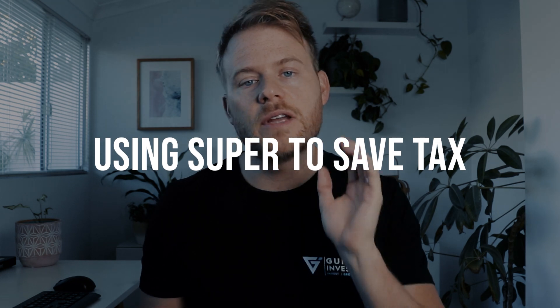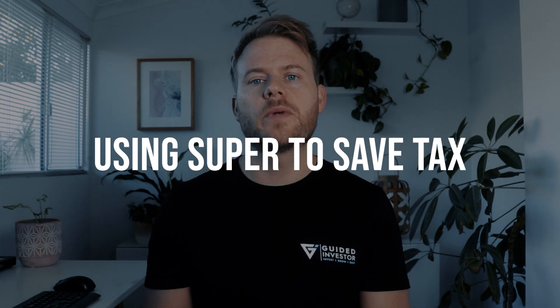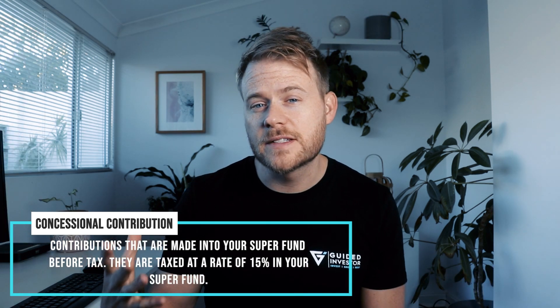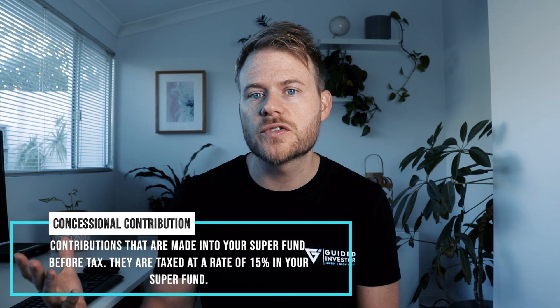To save tax, you need to make a personal deductible contribution into your superannuation. This is a form of voluntary member contribution where you take money out of your account, transfer it into your superannuation fund, and claim a tax deduction by treating it as a concessional contribution. It's effectively the same thing as salary sacrificing into your superannuation — just a different method to achieve the same net result.